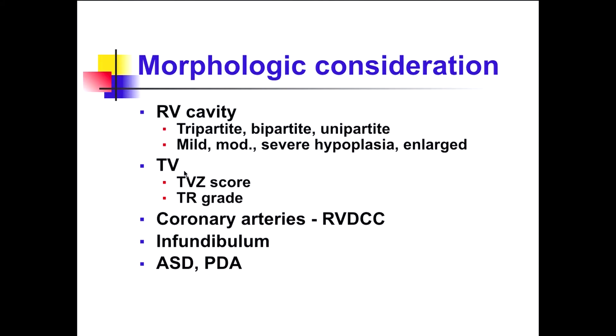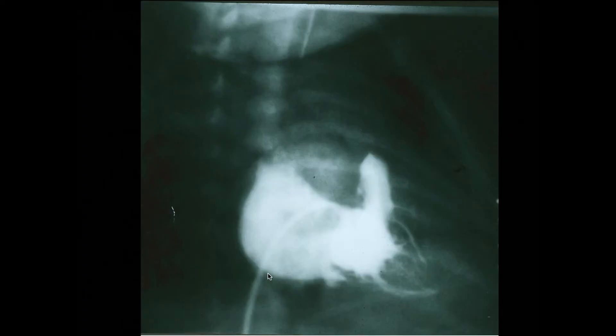We also measure the tricuspid valve Z-score, because it is well correlated with RV cavity size. We should also check the tricuspid regurgitation grade. Coronary artery assessment is very important — during fetal life, RV pressure was suprasystemic and RV-to-coronary fistulae may occur frequently, so we must check this. The infundibulum size is also important for biventricular repair, and ASD and PDA are crucial for survival.